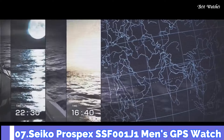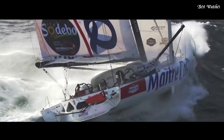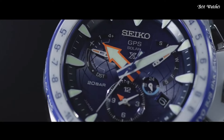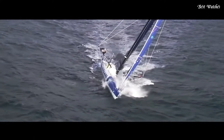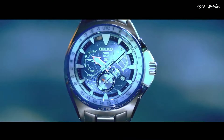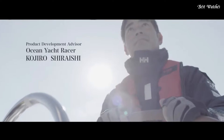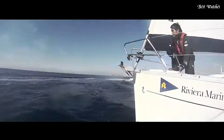Number 7: Seiko Prospex SSF-001J1 Men's GPS Watch. Prospex was launched internationally just two years ago and has already established itself as one of the brand's leading global collections. Building on this success, a new Prospects Marine Collection is launched, led by a Marine Master watch that is the first watch, other than Astron, to incorporate Seiko's unique GPS solar technology. Specifications: titanium case with super hard coating, ceramic bezel, sapphire crystal with super clear coating. Diameter: 48.5 millimeters. Thickness: 14.7 millimeters. Water resistance: 20 bar.